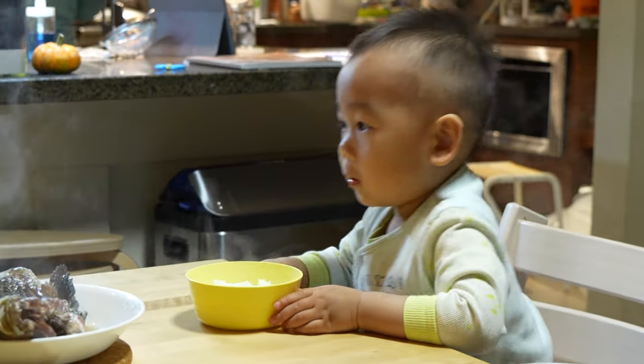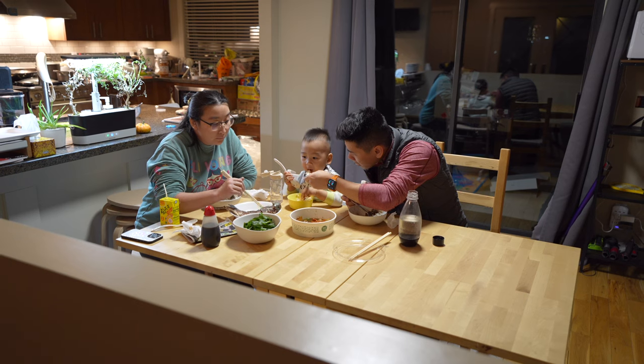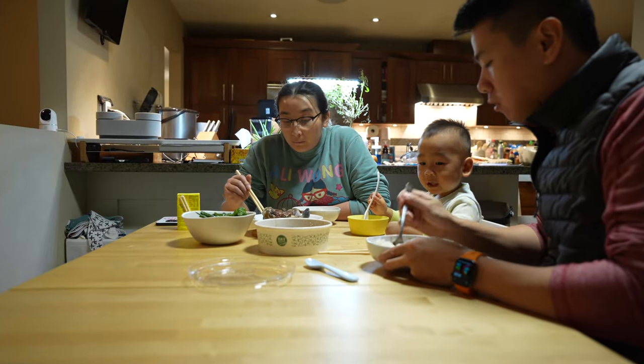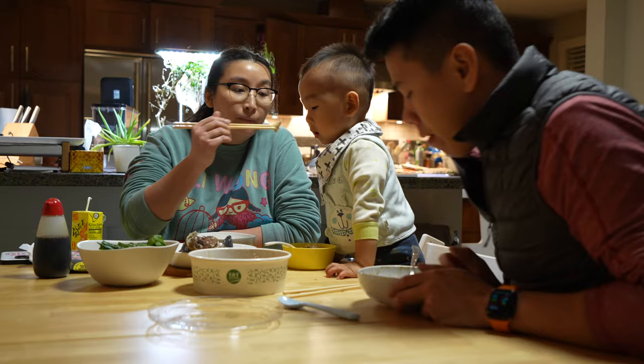Yep, that's my boy Cody, and this is the dining room I'm working with. It's a small and cozy space that my family and I use a lot to hang out and eat together. However, there are a few problems we've been facing lately.